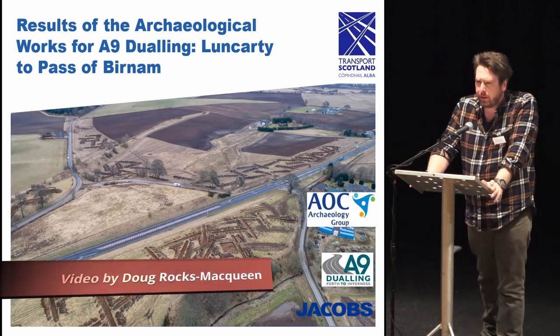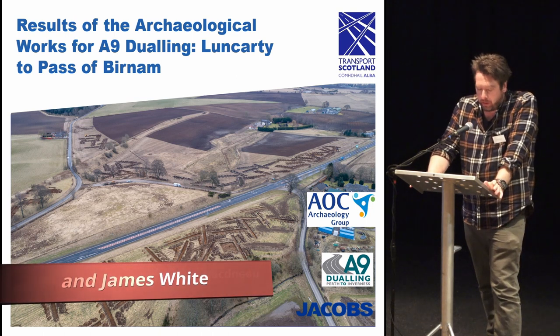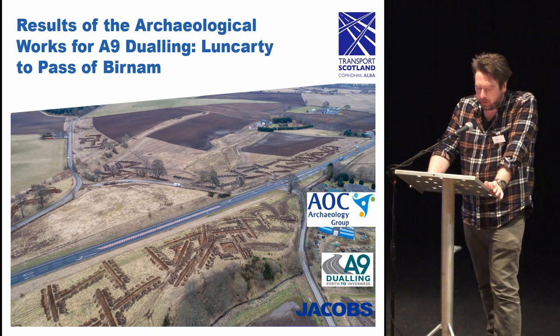Good afternoon everyone. Today I'll be sharing with you the results of the archaeological works completed by AOC last year in relation to the joining of the southernmost stretch of the A9. I'll be providing an overview of the most significant features we discovered for each land parcel along with our early stage interpretation of each site.